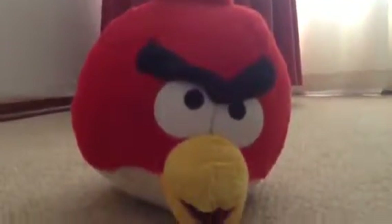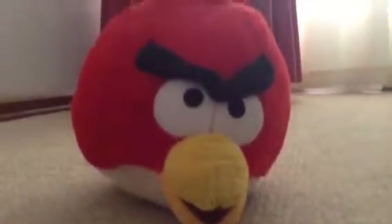Yo, what's up guys? Today we are going to be doing a video on an Angry Birds plush. Yeah, that's right. I got it for 60% discount and it just looks so epic.